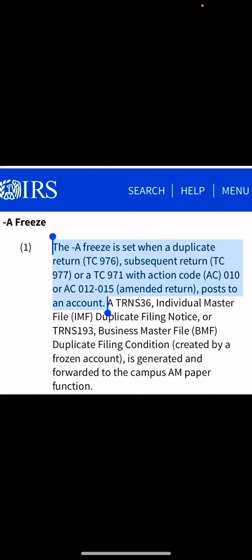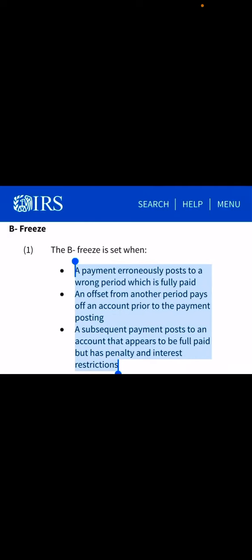Another category for refund freeze A is a duplicate return. If there is a duplicate return filed, the IRS will freeze your account to investigate what is happening. That can also occur when you file an amended return. Additionally, refund paper procedures for accounts with return integrity issues — if there are identity verification issues or fraud issues, the IRS may also freeze your account.